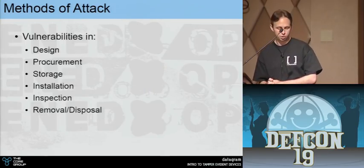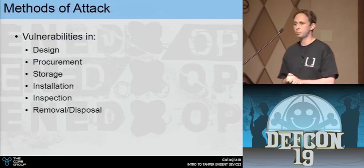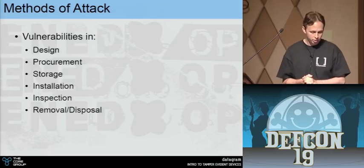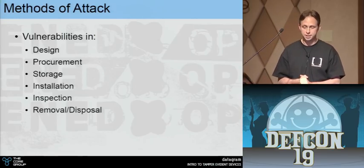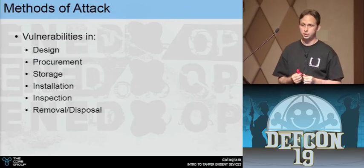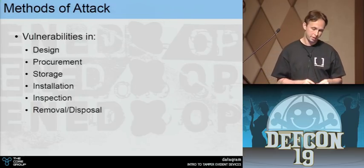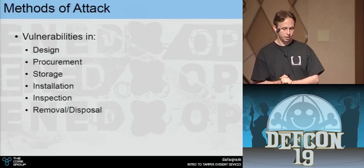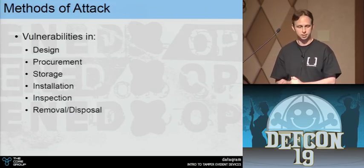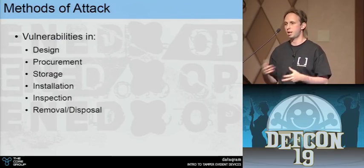Vulnerabilities exist kind of everywhere. There are problems with the design that the end user can't fix; problems with procuring seals — what if I start a malicious tamper seal company selling flawed seals? What about storage — if somebody has access to your seals before you install them, can they be made vulnerable? Installation matters — you can install many of these wrong to reduce security. And the biggest issue is the human element: to identify tampering you need somebody to actually look at it. Also think about how you remove or dispose of old seals — if you throw them in the dumpster, can somebody retrieve parts or materials that would help them better tamper the seals you're still using?